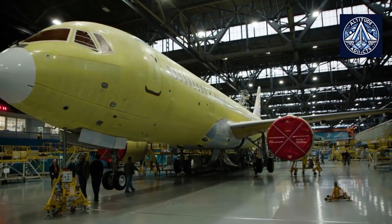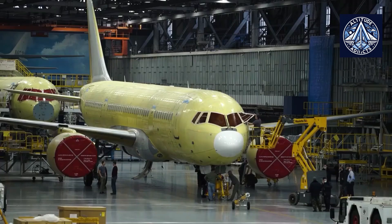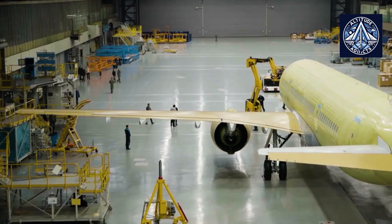Back in 2017, the Ulyanovsk aircraft manufacturing enterprise Aviastar SP, in cooperation with Irkut Corporation, produced the Stabilizer for the fourth MC-21 passenger aircraft. The Stabilizer was shipped from Ulyanovsk to the Irkutsk Aviation Plant for further assembly of the aircraft.